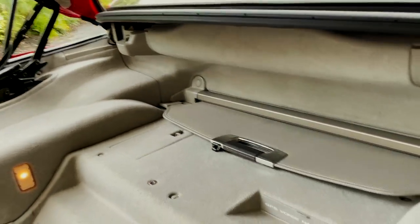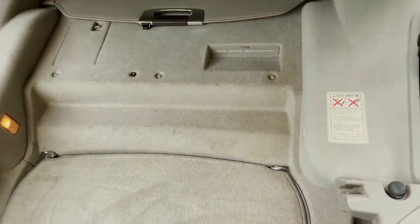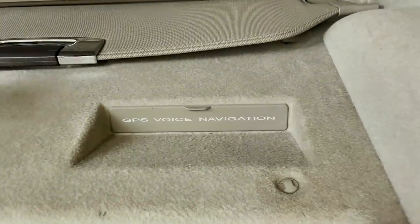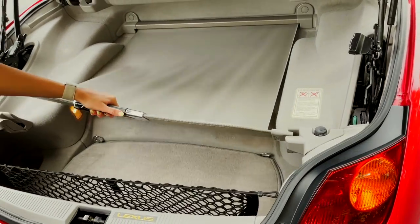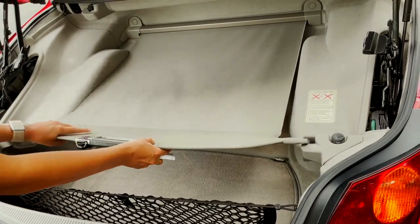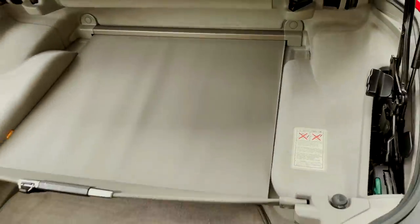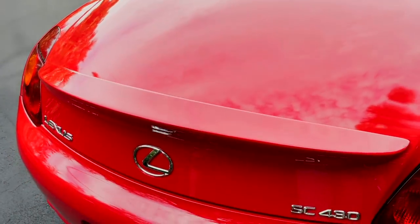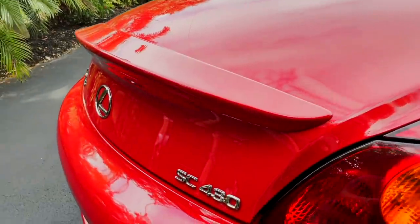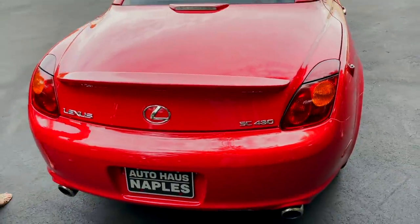Nice and clean — the carpeting's in really great condition for an '02. I love this cover; it's really nice and it's in such great condition. No tears or stains or anything. And we also have — I love the rear spoiler on here, I think it's really sporty. It looks really great, just a nice sleek look on the back of the car.